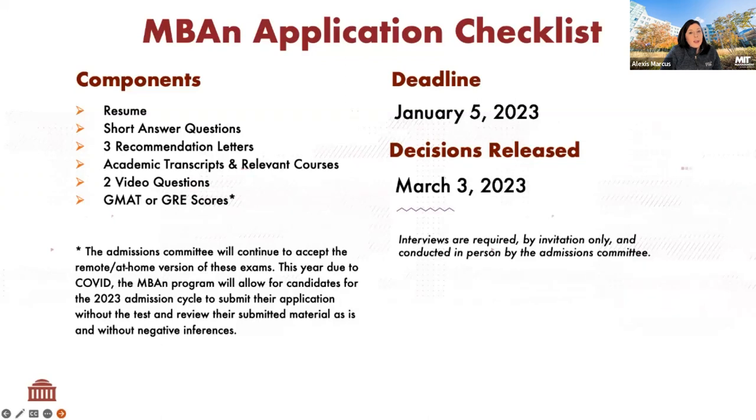Here is the application checklist. The deadline is January 5th — everything needs to be submitted by then, and we will immediately start reviewing applications on January 6th. As part of your application, you will need to upload a resume, answer a few short answer questions, and submit three letters of recommendation. The letters of recommendation all need to be submitted through the online application.